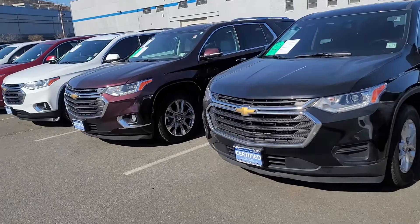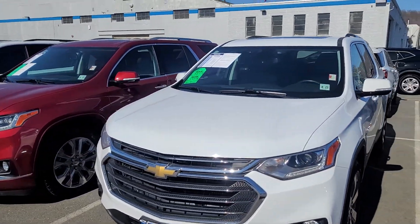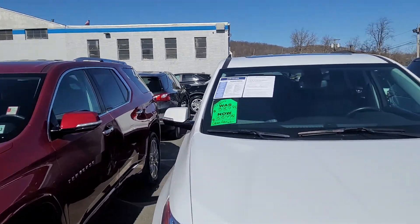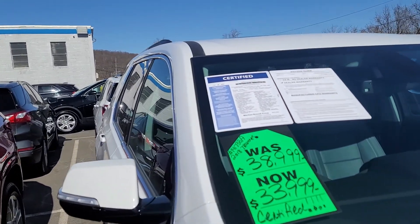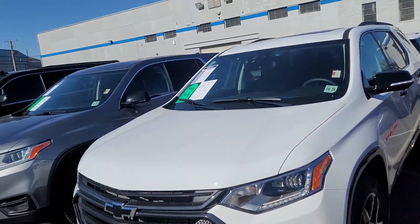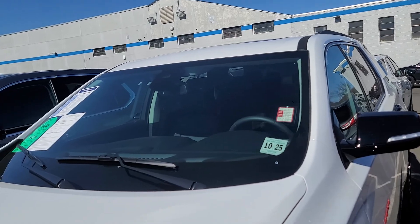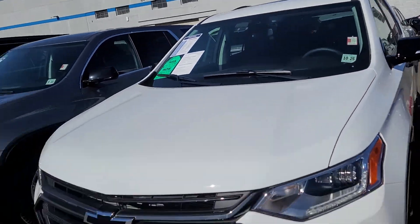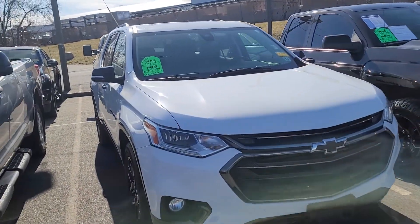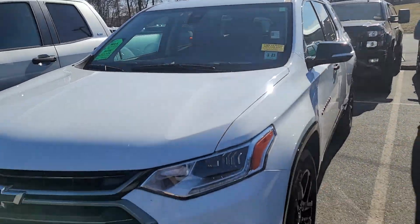And then two more Traverses. This one is a 3LT with leather. And this one's an '18 with 29,000 miles for 34. This is the Redline Edition, a 2020 for 45 with 49,420 miles. And then we have this one — it's an '18 Traverse Redline for 36 with 26,195 miles.